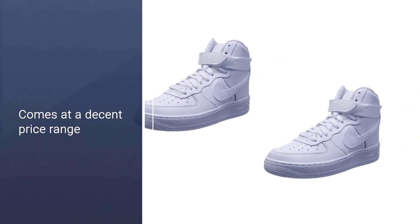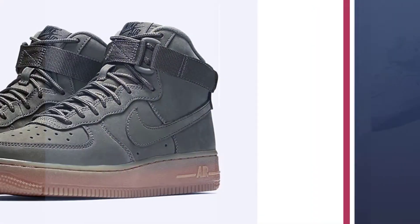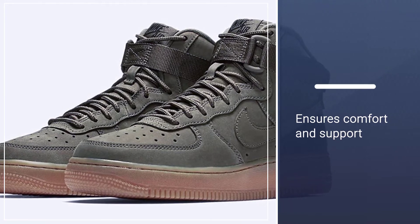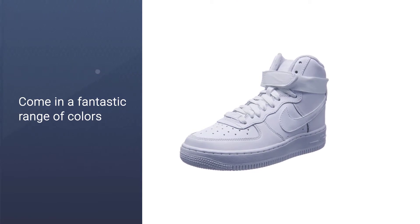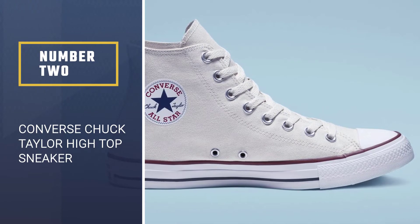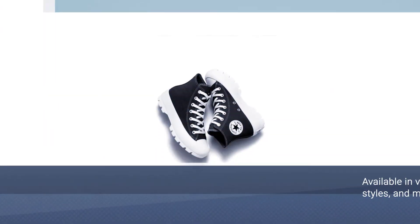They do come with a price tag to match that quality. However, the Nike Air Force One shoes are known for their comfort and support with complete cushioning on the insides. The Air Force 1s also come in a fantastic range of colors, making them suitable for both men and women.